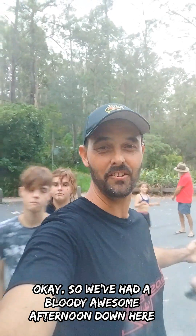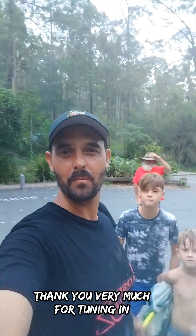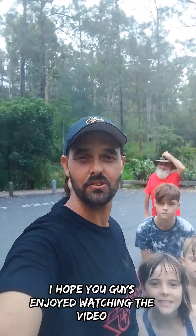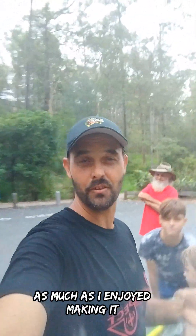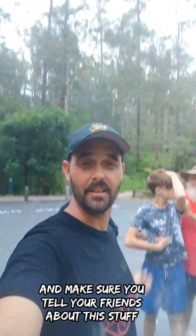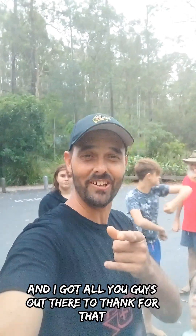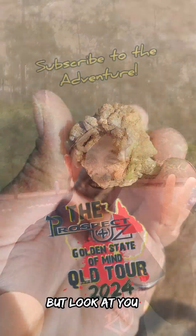We've had a bloody awesome afternoon down here, me and the kids. Thank you very much for tuning in. I hope you guys enjoyed watching the video as much as I enjoyed making it. As always, please like, subscribe, leave a comment and make sure you tell your friends about this stuff, because the channel is going quite well, and I've got all you guys out there to thank for that. Peace out.